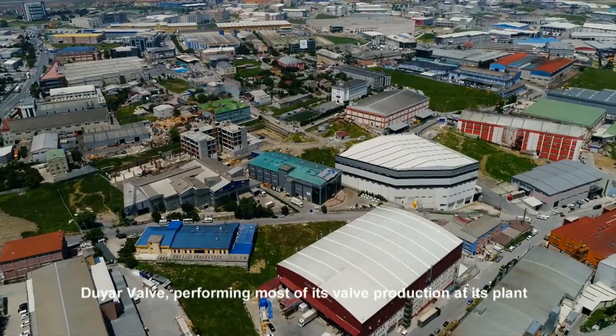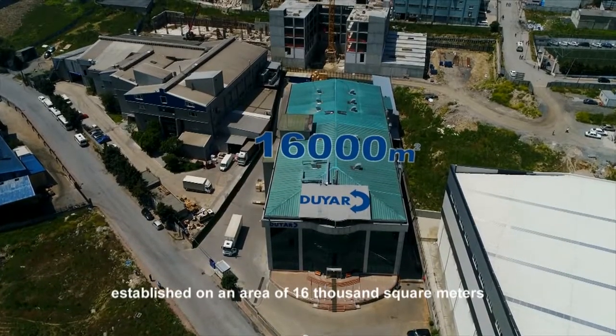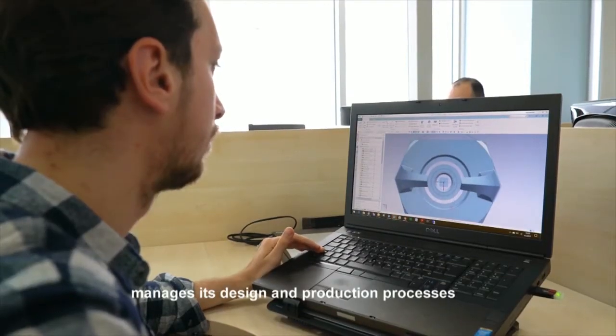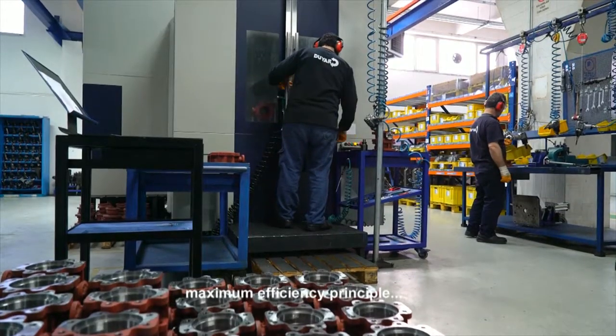Duyarvalv, performing most of its valve production at its plant established on an area of 16,000 square meters located in Esenlut, Istanbul, manages its design and production processes according to maximum performance, maximum efficiency principle.